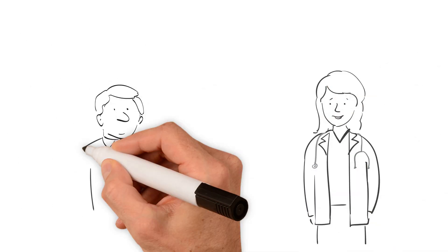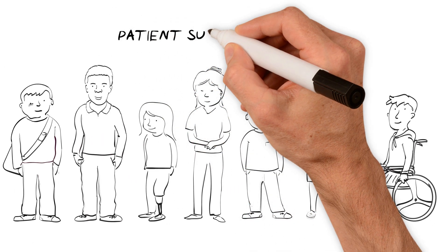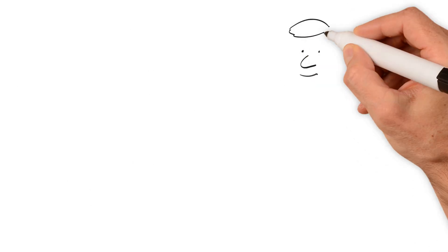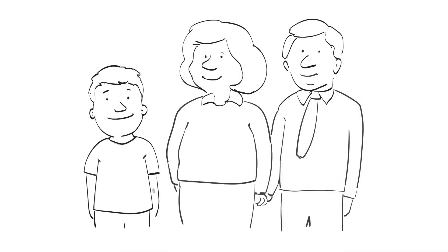It is common to sometimes feel worried or upset about having NF1, or having a child with NF1, and you should discuss these feelings with your doctor. Online support groups are a good source of support, as you can connect to others who have had similar experiences. While there is no cure for NF1, and in some cases it can lead to serious complications and reduced life expectancy, with regular check-ups and appropriate care, many people with NF1 can lead fulfilling lives.